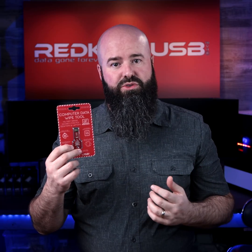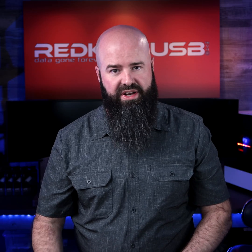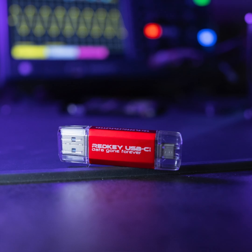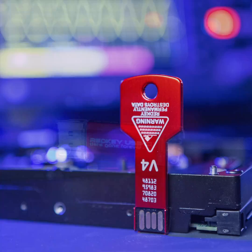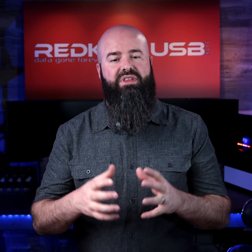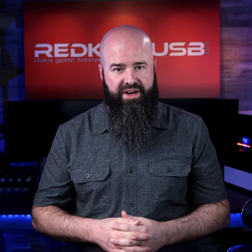There are many data wiping solutions on the market, and some are even free. So why even choose the RedKey? The RedKey is a powerful, dedicated data wiping solution that has been specifically designed to be easy to use. Its powerful, secure erase technology can even wipe the hidden areas of modern drives, something that free or lesser products are unable to do.